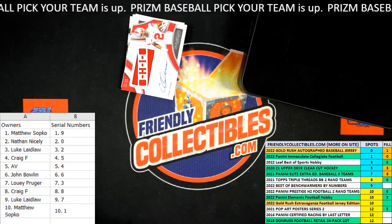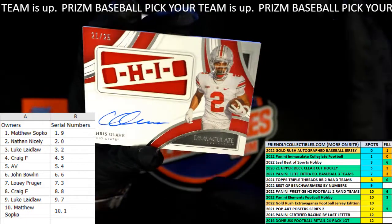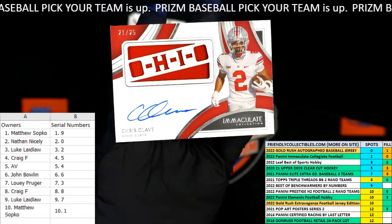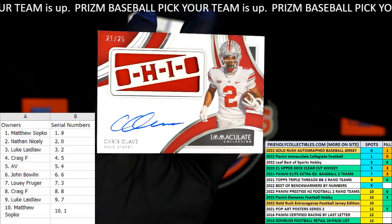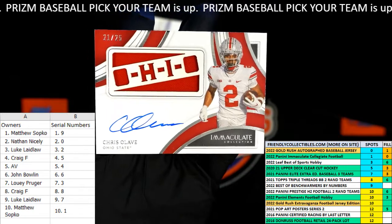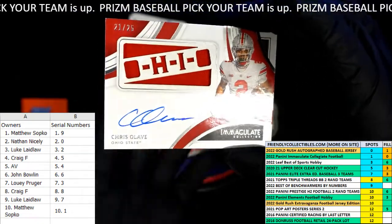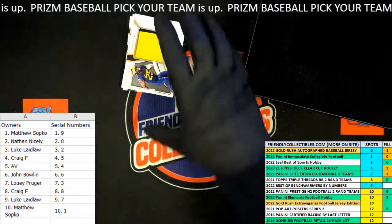Next up — boom! Chris Olave, so that's a really good one to get. This is 21 of 25. Chris Olave is going to go to Matt S. In case you didn't know, he's a wide receiver for the Saints having a heck of a season this year — he ripped it up for my fantasy football team last week. He's got real good reports out of camp — Saints wide receiver beasting it up. Matt S, that's coming out to you, that's a nice one!